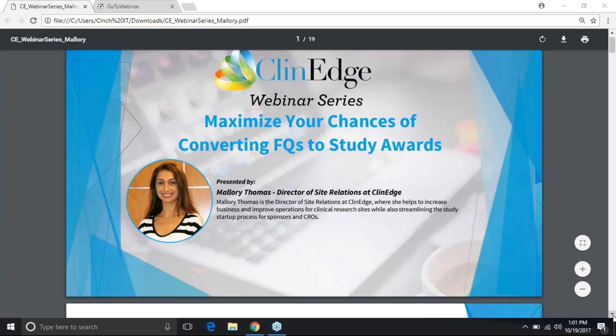Thank you, Georgia. My name is Mallory Thomas. I've been working at ClinAge for the past four years and I work a lot on both the sponsor and the site side, specifically to help with sponsor-side site ID and startup. I see and get a lot of questions on a consistent basis from sites regarding how to really maximize their chances of getting awarded a study. The atmosphere is increasingly competitive, so what seems like a formal step in the process is actually really important in getting your foot in the door.